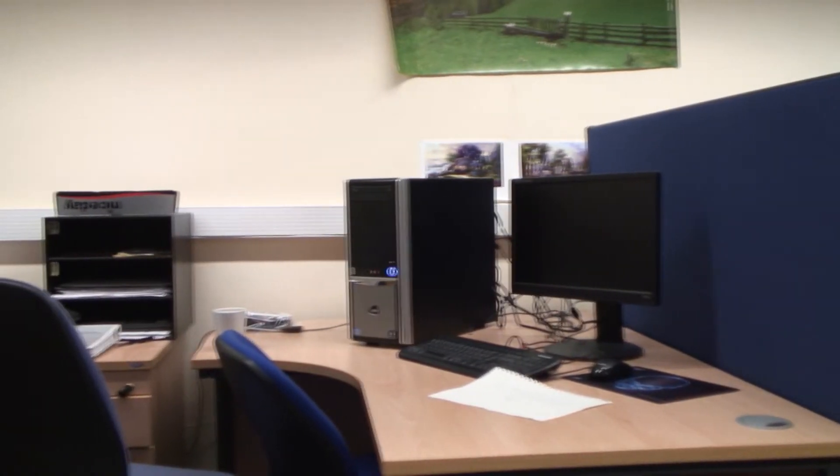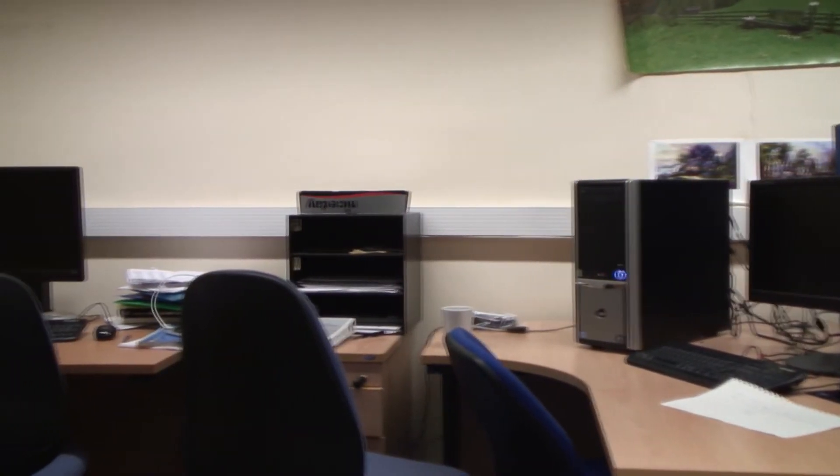In terms of facilities for the master's students, there's currently what we call the master's lab room, which is basically a room full of computers dedicated for the master's students. It's got specific software for analysing the MR data.